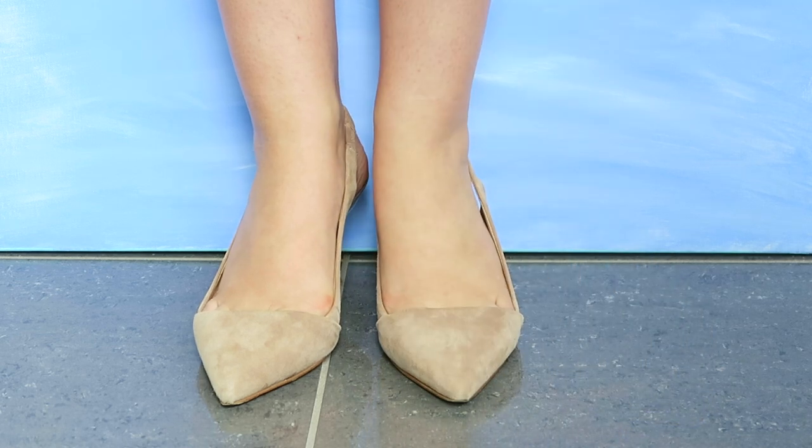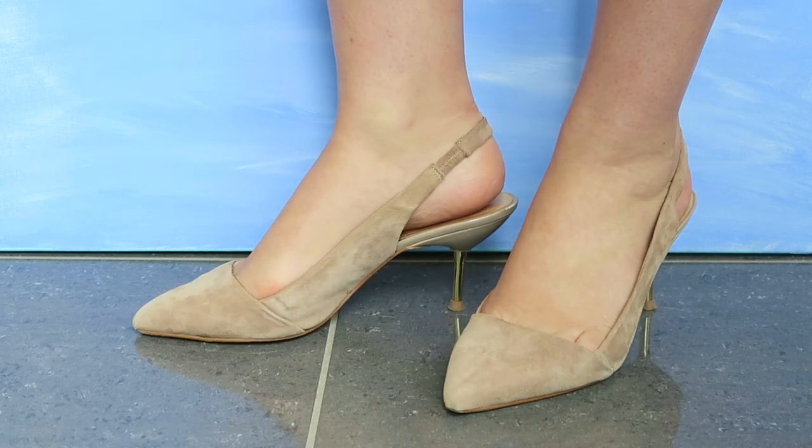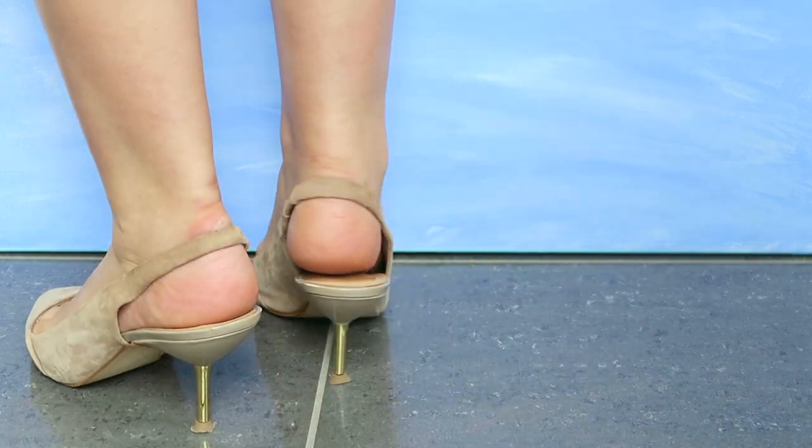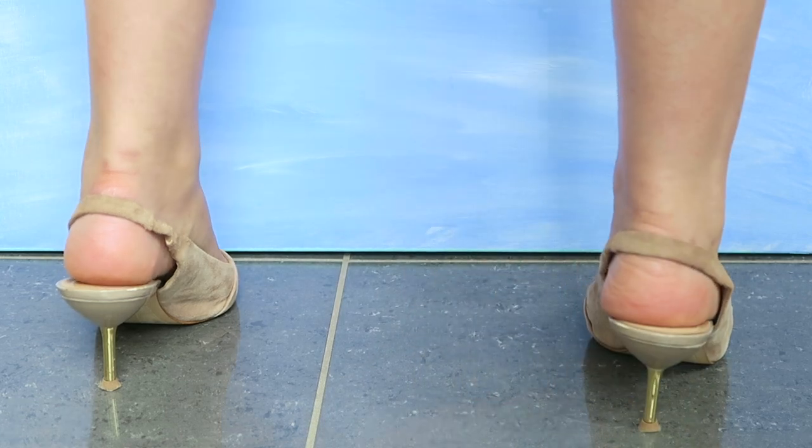Next, another nude pair but these are slingbacks — one of my favorite styles. I purchased these in Hong Kong when I was interning over there, but they are actually from Zara, one of my favorite places to get high-end looking shoes at a budget price.